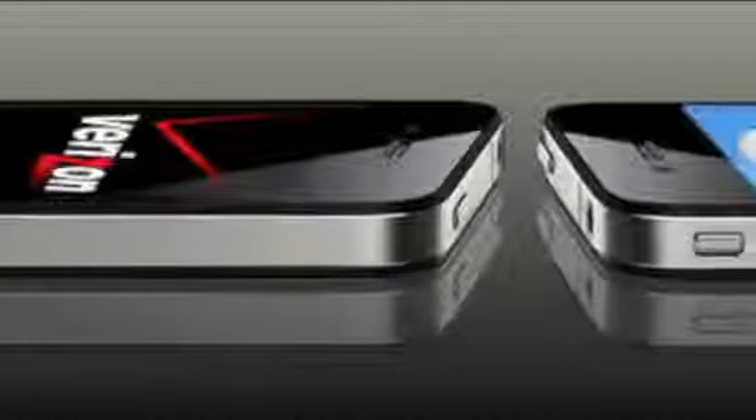It will launch on Verizon and AT&T, and I have heard some reports that it will be coming on T-Mobile and Sprint. Not sure about those, but definitely Verizon and AT&T.